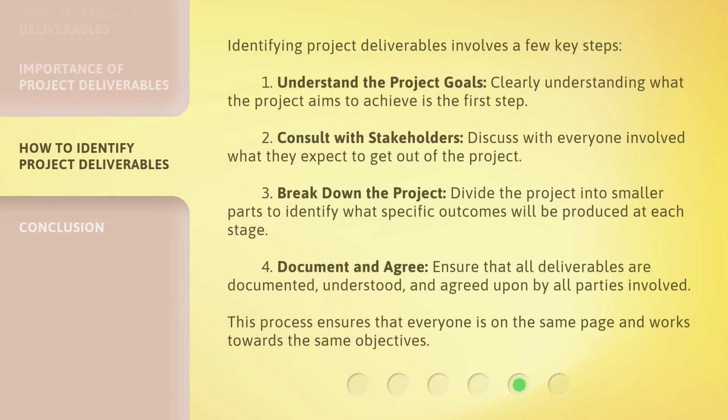Identifying project deliverables involves a few key steps. One: understand the project goals — clearly understanding what the project aims to achieve is the first step. Two: consult with stakeholders — discuss with everyone involved what they expect to get out of the project. Three: break down the project — divide the project into smaller parts to identify what specific outcomes will be produced at each stage. Four: document and agree — ensure that all deliverables are documented, understood, and agreed upon by all parties involved. This process ensures that everyone is on the same page and works towards the same objectives.